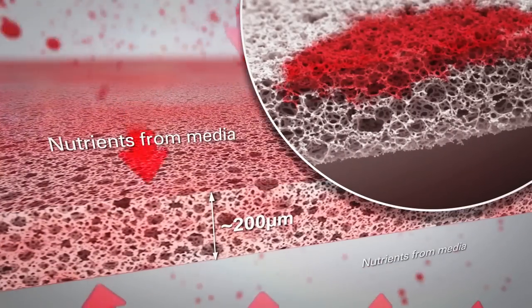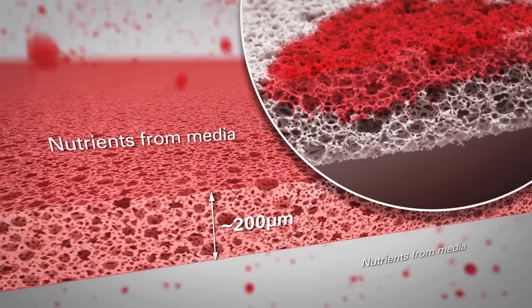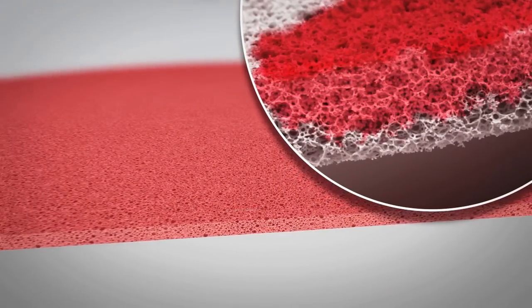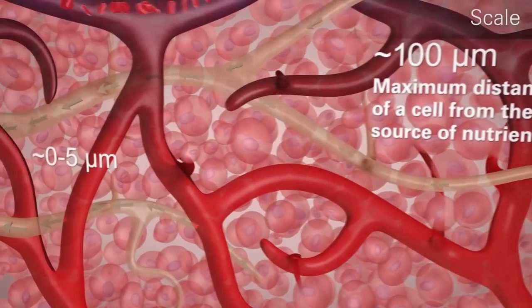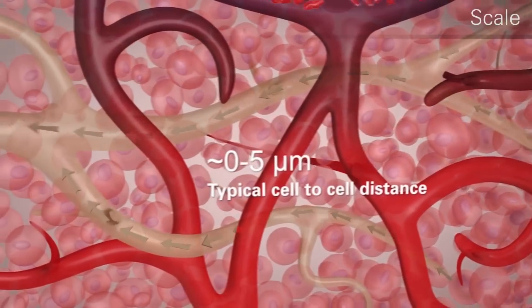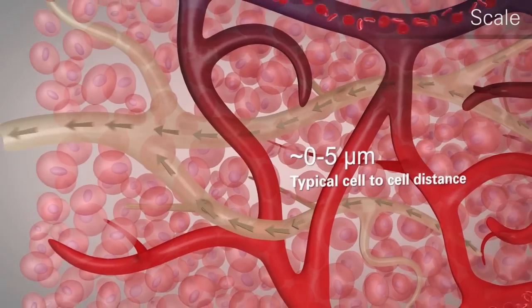The complex 3D architecture of the scaffold that you can see in these images supports cell growth in three dimensions. Cells are never more than 100 micrometres away from the cell culture medium that enables them to grow, just as cells sit in fluid inside real human and animal tissues.